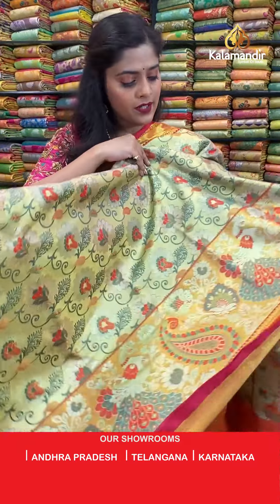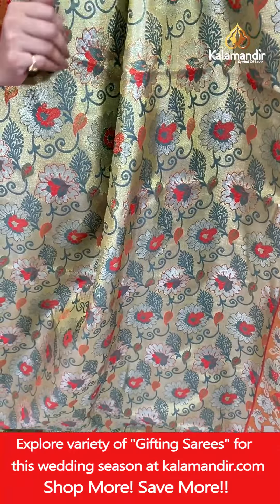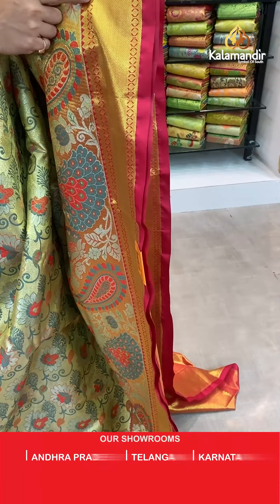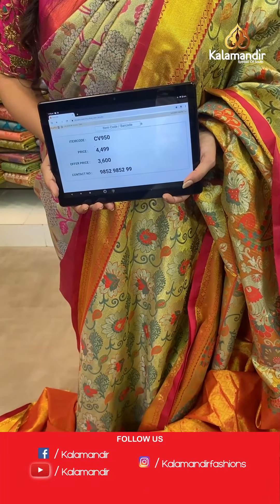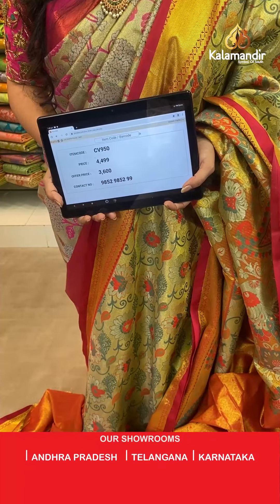Moving ahead — a different pattern with a lovely color combination: dark sea green colored saree with combination of red and pink. The entire body is done with gold zari work and floral jaal all over it. The border has two parts — the first is red with thread weaving work, parsley design, and floral design; the second part has contrasting color with gold zari threads. A zari woven contrasting pallu and blouse piece, both zari woven. Saree code CV950, actual price 4,499, offer price 3,600 rupees. To place an order take a screenshot and send it to our WhatsApp number.